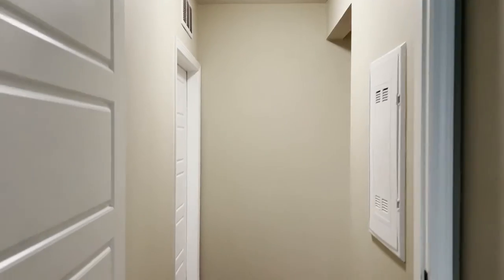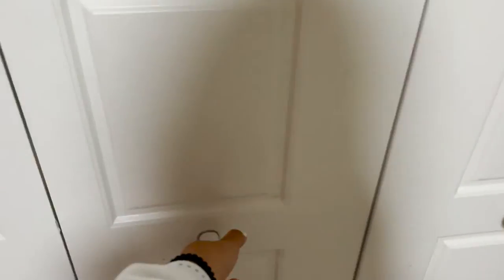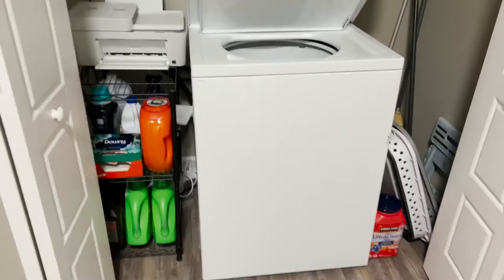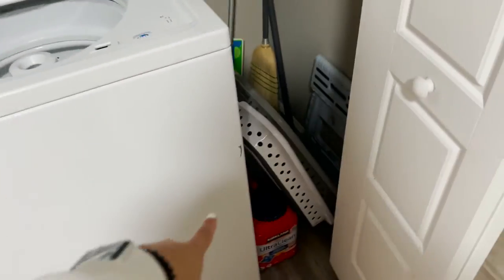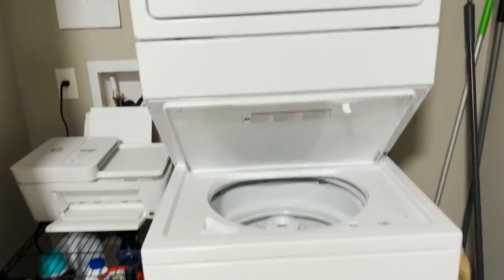This is what the hallway looks like right outside of my room — this is room D. Right next to my room and my roommate's room, we have our beautiful washer and dryer which is so nice to have. It's a pretty big space — we have a printer in here with all of our laundry stuff and some laundry baskets. Pretty decent basic washer-dryer combo.